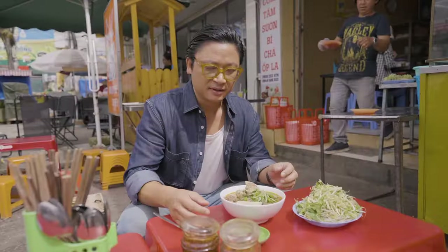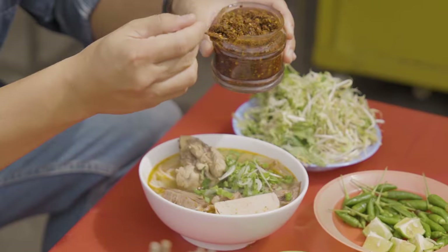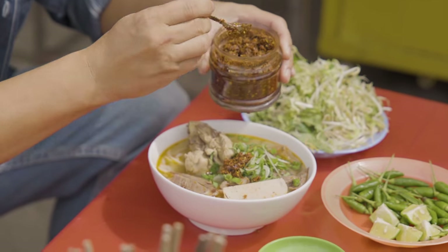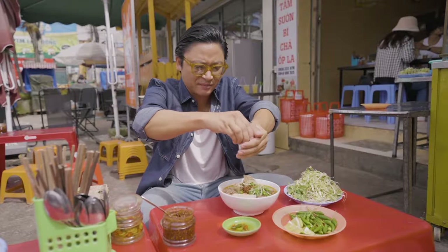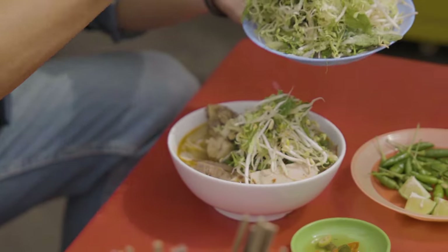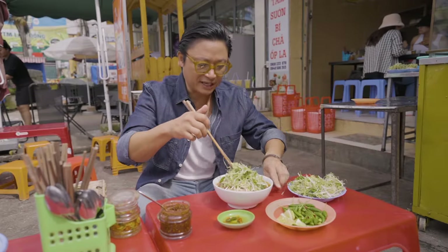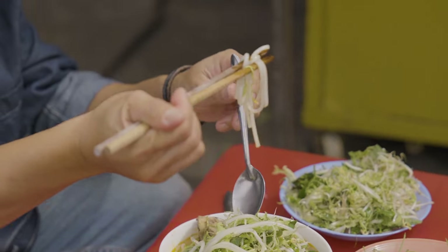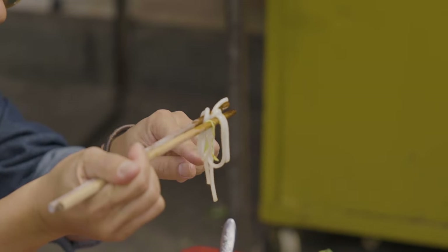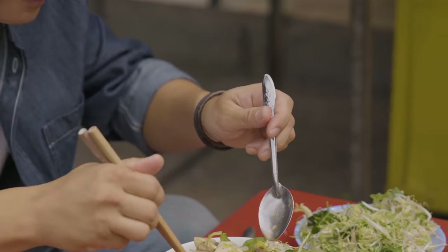Smells so good. Now with every bowl of Bun Bo, you have to have some chilli. So this chilli has fish sauce in it as well. I'm going to put extra in. That spiciness, the lemongrass — throw that in. A squeeze of lime goes in. Bean sprout, lettuce, mint, cabbage. Now if you look here, the noodles are very, very unique. It's a round rice noodle — almost like a rice noodle spaghetti, same shape. Pork loaf as well, like a meatloaf. It's called Jalua.